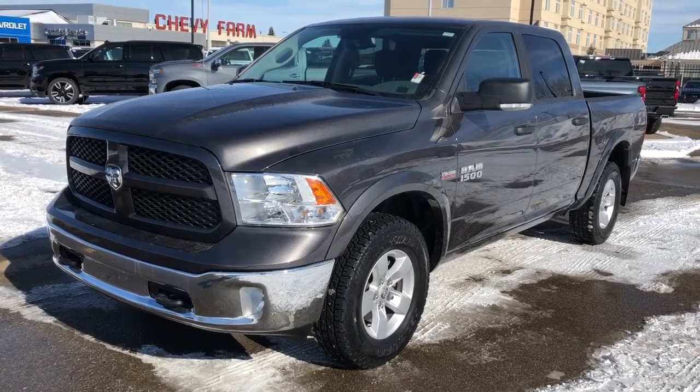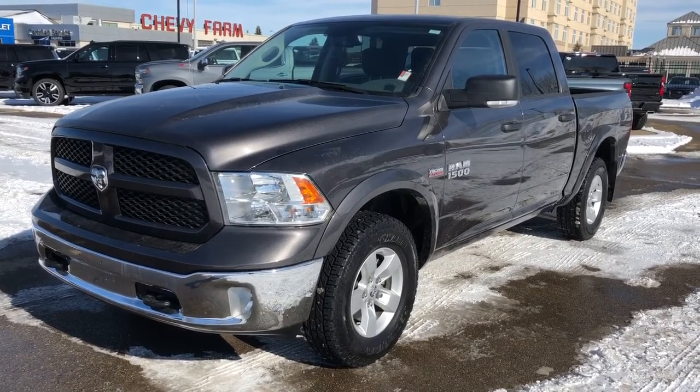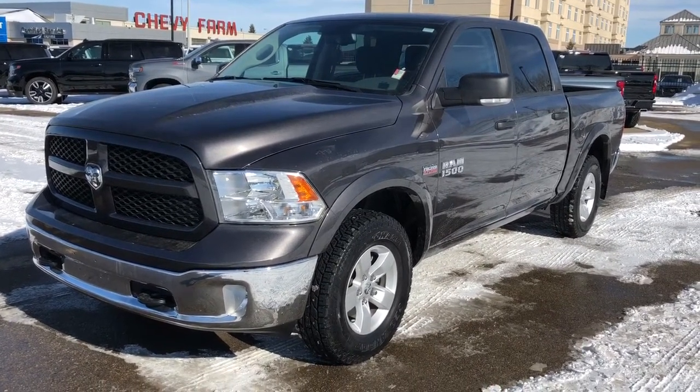This Dodge Ram comes in our dark grey metallic paint, chrome bumper and chrome rear bumper. We also have our alloy rims, black front grille, and our 5.7 litre V8 Hemi engine.